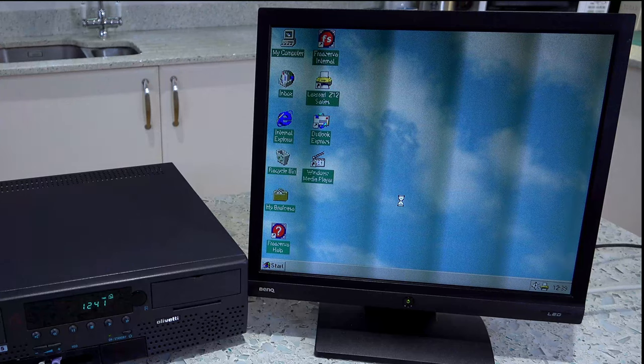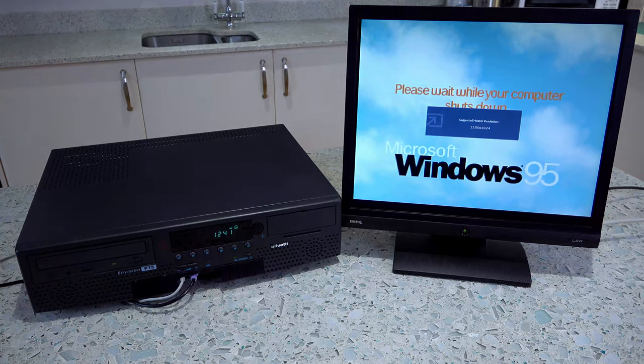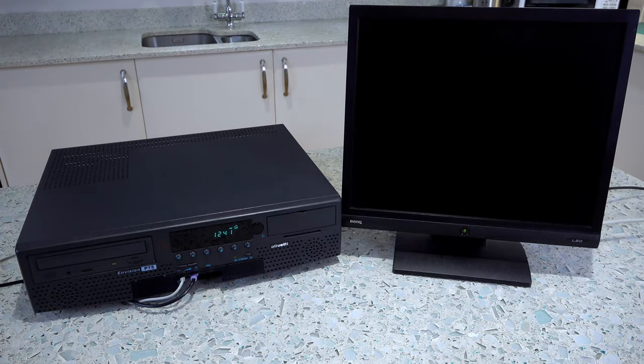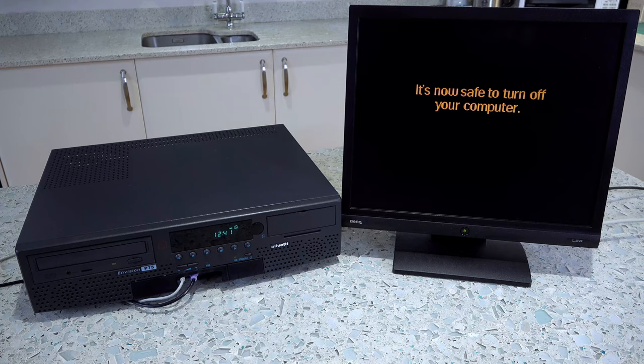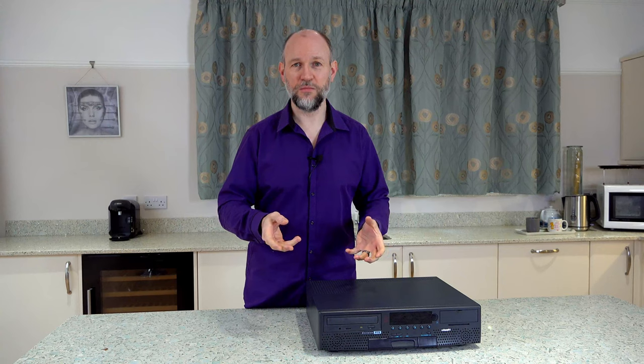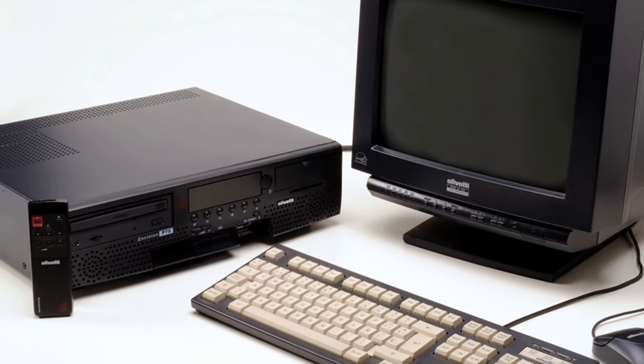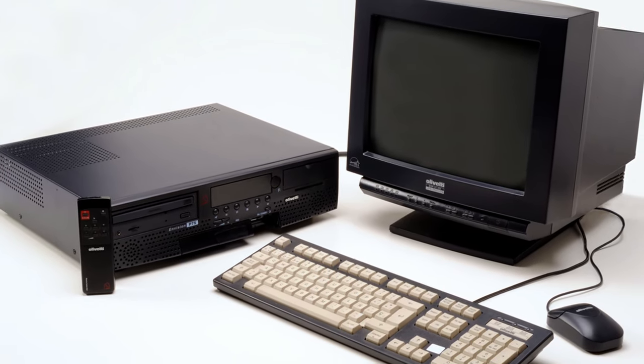If you wanted to use one of these today, you would replace the hard disk with an SSD or compact flash, and upgrade the CD-ROM drive to a DVD drive — something that can also read CD-Rs, because this one struggles, and it certainly doesn't touch CD-RWs. And just like Commodore before them, Olivetti made available a matching monitor, keyboard and mouse for those who didn't want to use it with the family TV.